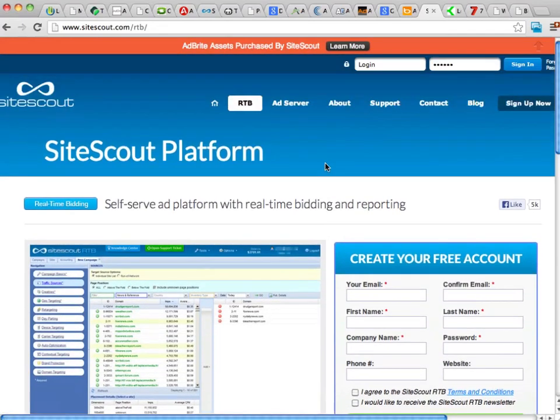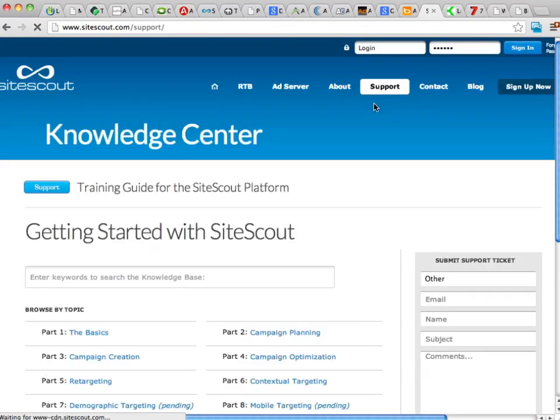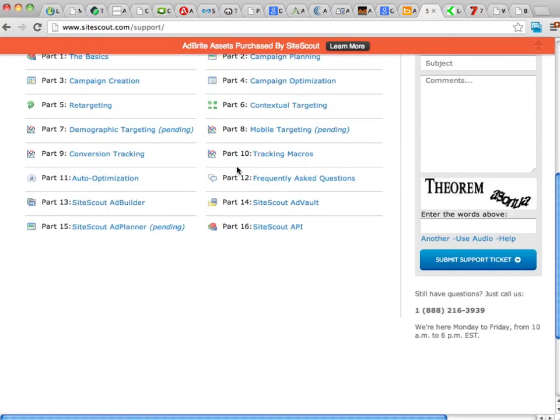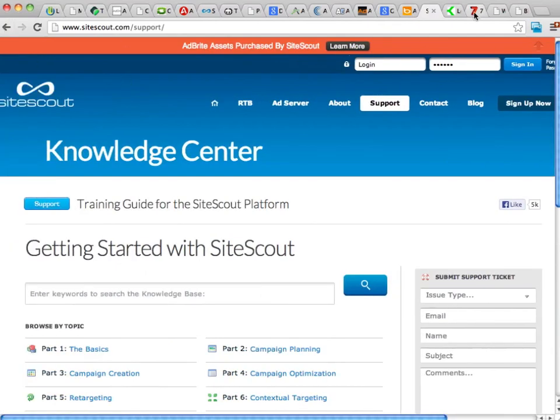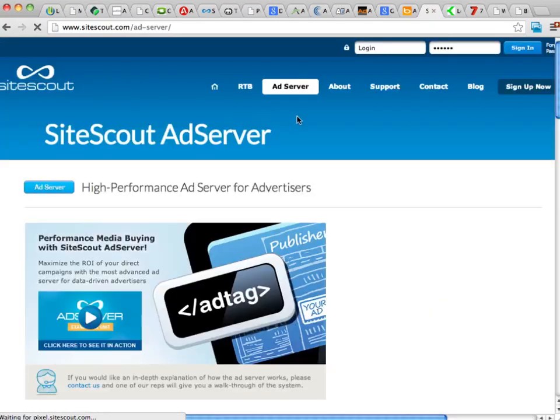SiteScout has a real-time bidding platform where you can see exactly what you're going to be paying. It's a self-serve platform, so you can get your ads up generally really quickly. They have all sorts of help in their section where you can learn all about SiteScout and their terms. They are a little bit more lenient than some of the top-tier search engines, so the traffic will be a little different — not necessarily as good as traffic from Bing or Google AdWords, since it generally comes from secondary sites, not right from the search engines. But all in all, a really good site for PPC advertising.